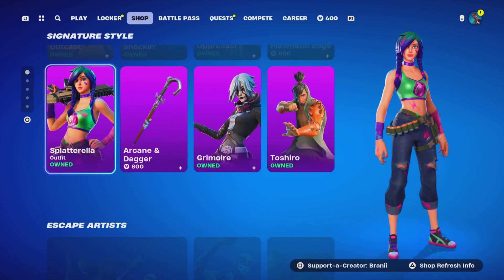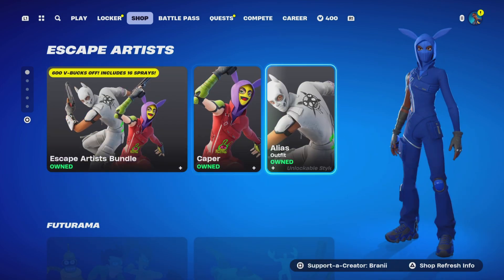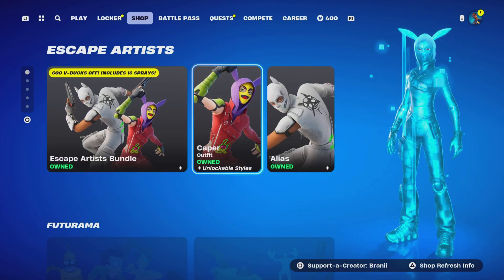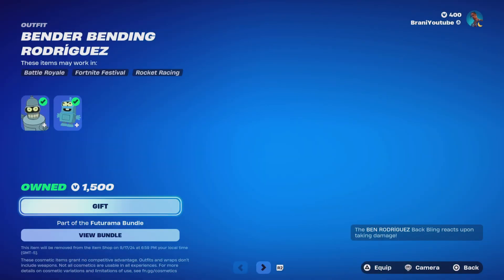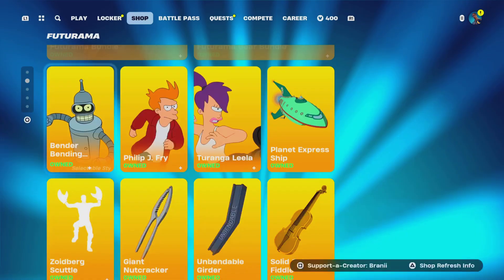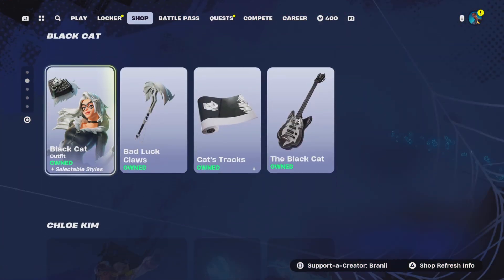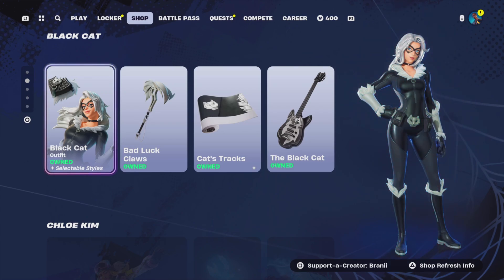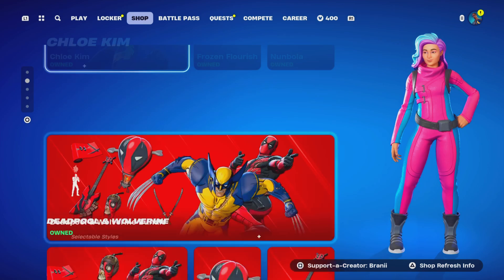We got the Caper skins back — these are very competitive. The Futurama skins are still in the item shop and will be leaving in two days. The Black Cat skin is still here — we did gift a subscriber that skin. The Chloe Kim skin is still here as well.